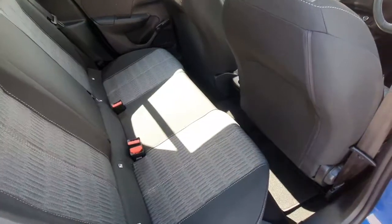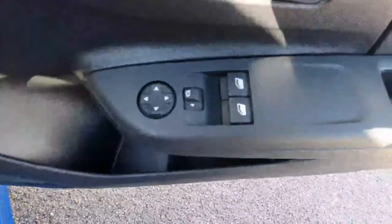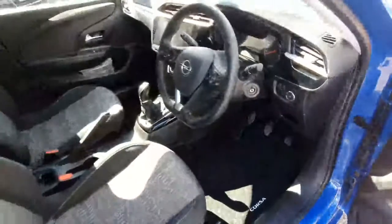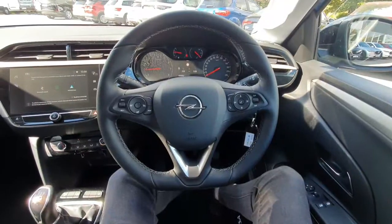These seats also come with standard ISOFIX. In the front, we have fully adjustable moulded seats. We can also see the controls for the two front electrical windows and automatic headlights. Now we'll take a quick seat inside and take a look on the inside.